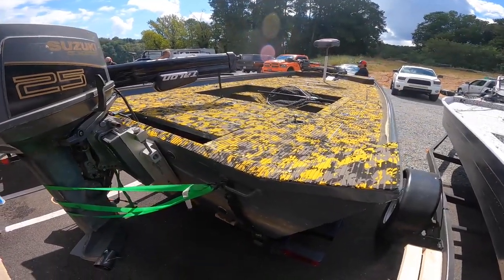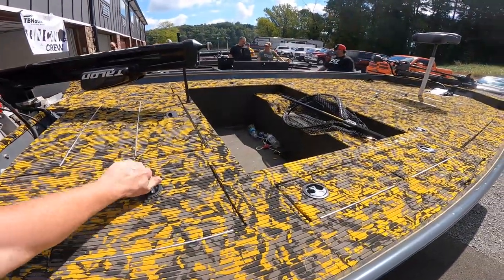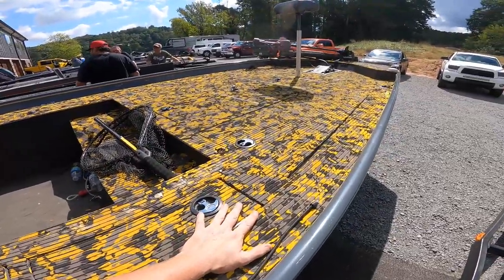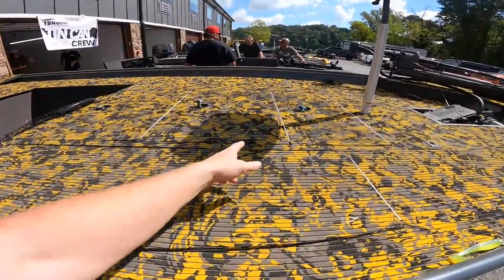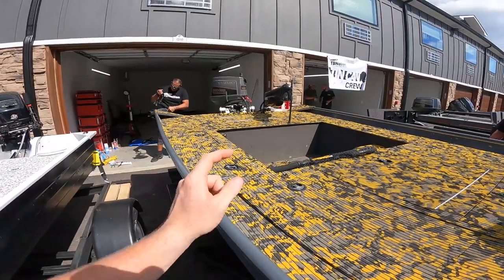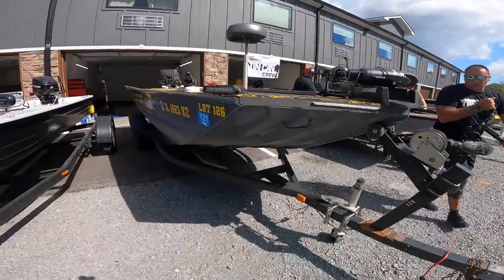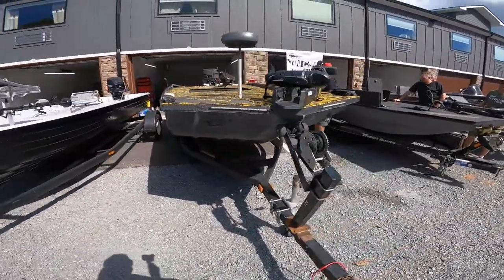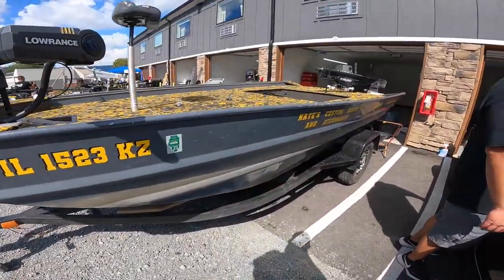Next up we have one of the OG boats — Nate Echold's first boat, before the shop. Once again that yellow, camo turf, hydro turf. It's got three hatches up here, two rod lockers, a cooler, a Suzuki 25 in the back, and a Talon. Lawrence Ghost up front. This is a super deep boat — we call it the aircraft carrier because it holds everybody perfectly and does not move. It is a stout boat.